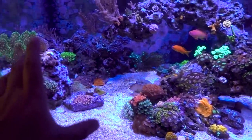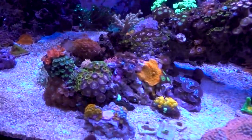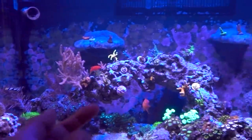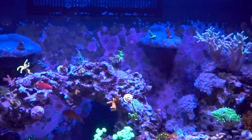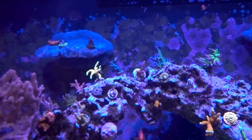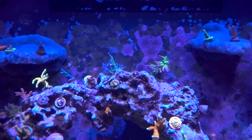My strong suspicion is still the chemical and physical warfare between the Monti and the Acan. The good news is that most of what's happening right now seems to be affecting just the zoas. All the other Euphylias, LPS softies, and especially the SPS all seem to be doing perfectly fine - and in fact the SPS seems to be continuing to color up and has grown tremendously as well.